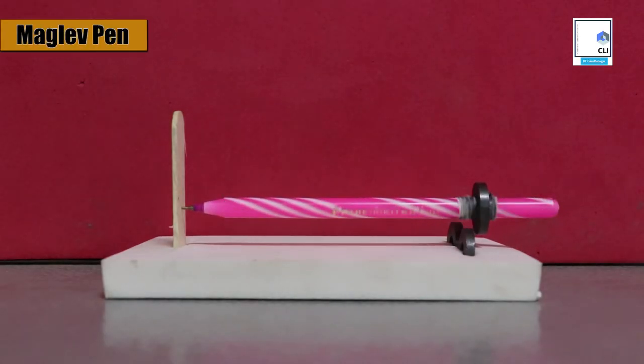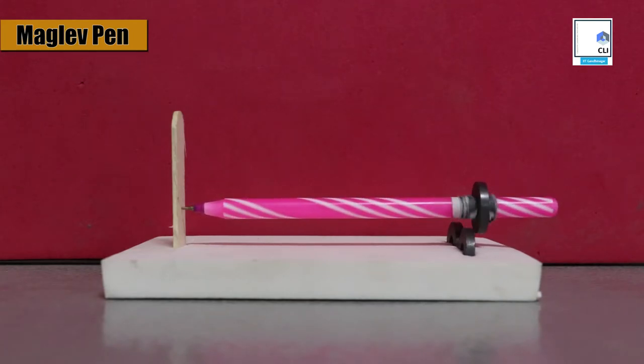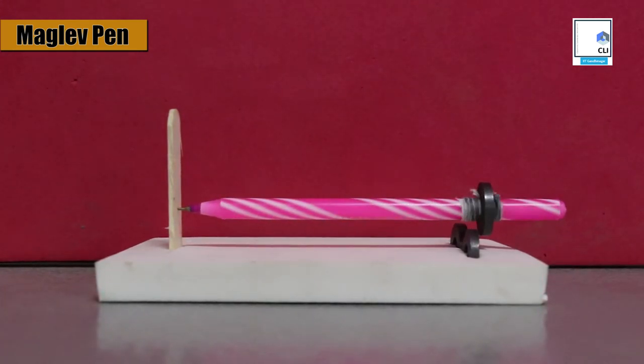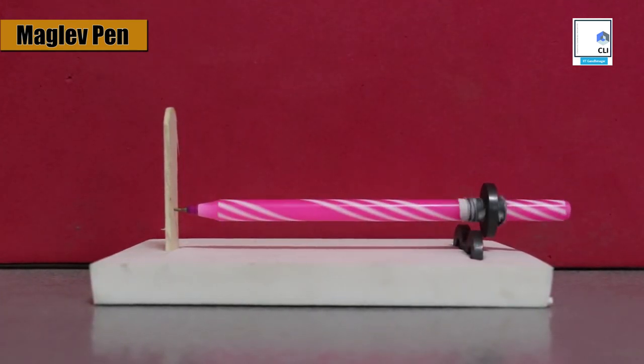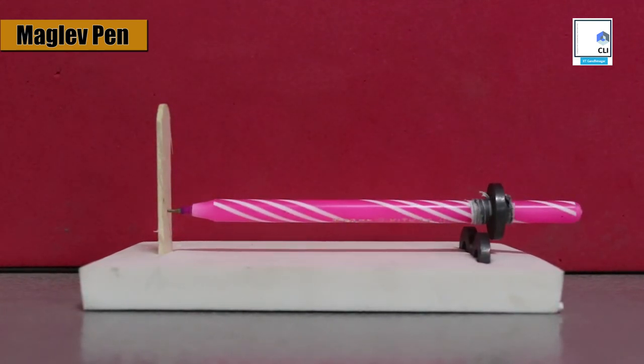This is the principle behind the fastest trains in the world — the maglev trains — made with just three simple ferrite magnets held in attracting position. The physics of this toy is very intriguing, with the total force of the pen in the horizontal direction, so as to stick the pen to the ice cream stick horizontally.